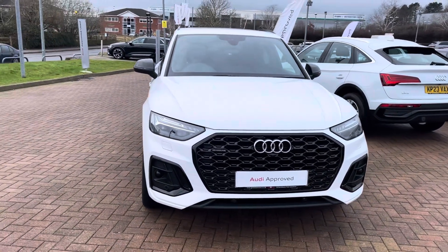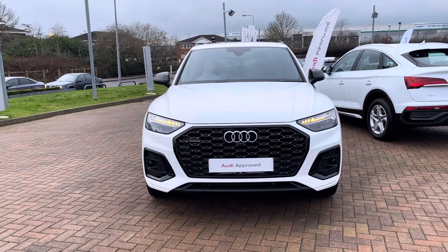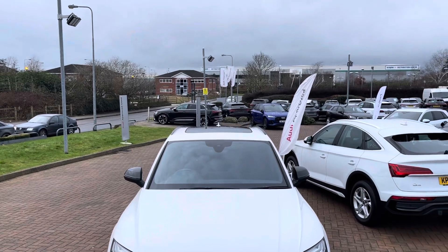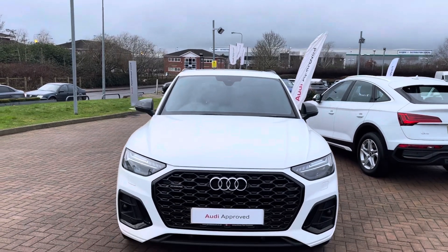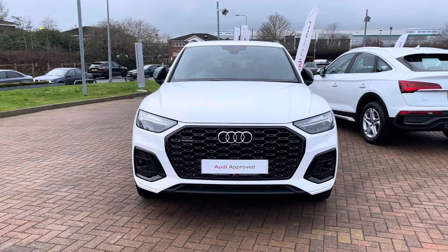This vehicle is finished in the Ibis White solid paintwork and comes with the black styling pack, giving you gloss black accents and elements throughout the entirety of the vehicle, as well as a black panoramic sunroof on the top, which I'll show you closer in just a moment.